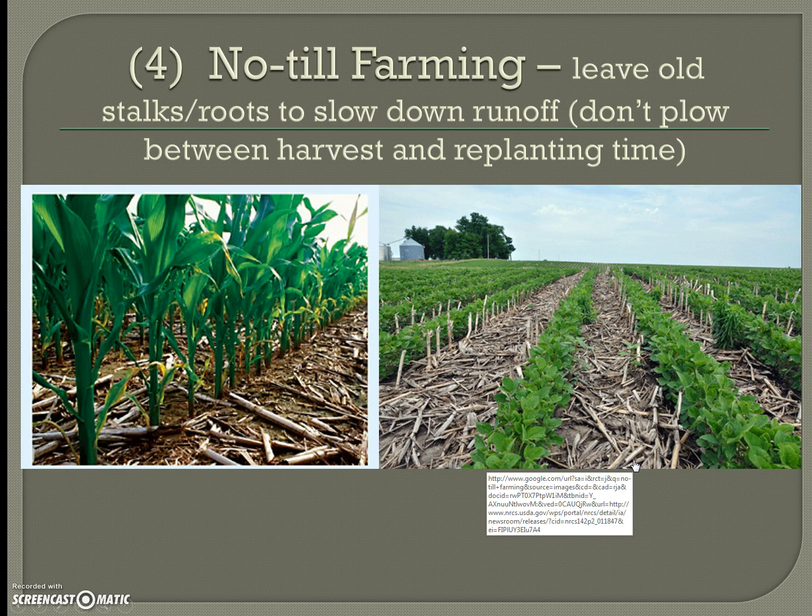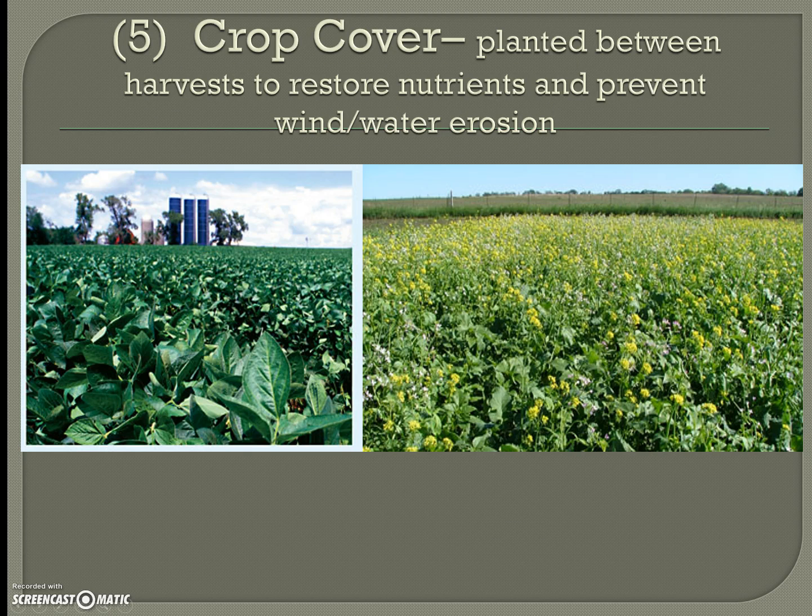No-till farming means leaving old stalks and roots in place between harvest and replanting to slow down runoff. Rather than plowing the field, farmers leave what was there because dead plants act as fertilizer and their nutrition goes back into the soil. The material also physically holds everything down, so wind or rain won't blow the nutrients away.